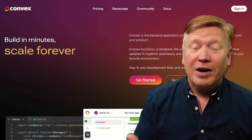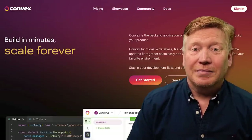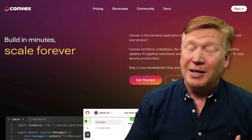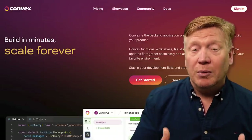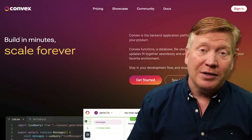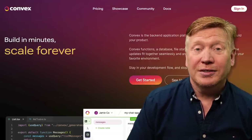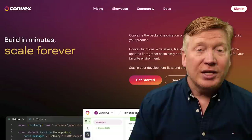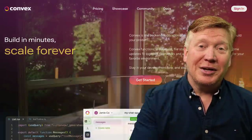It's like somebody took Firebase and said, how do we do this right in 2023? Now this video is sponsored by Convex, but I've worked with Firebase in the past and this is a huge upgrade. I wouldn't allow anyone to sponsor a video on this channel if I didn't believe in the product, and I really do here. So what we're going to do is build a Next.js 13.4 application and see how it works with React server components.